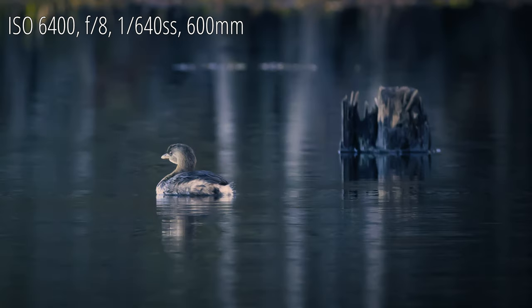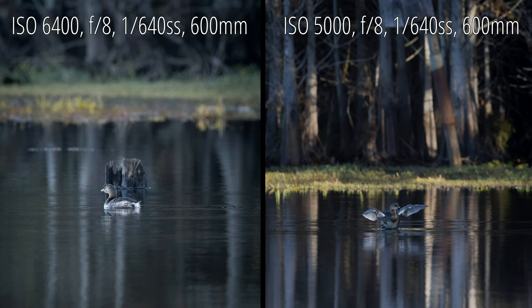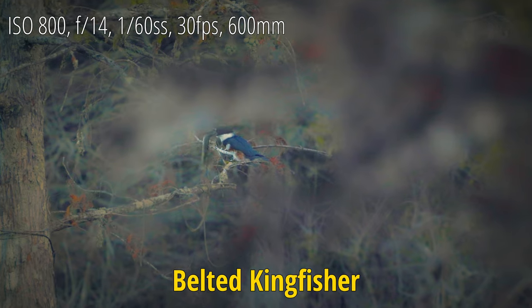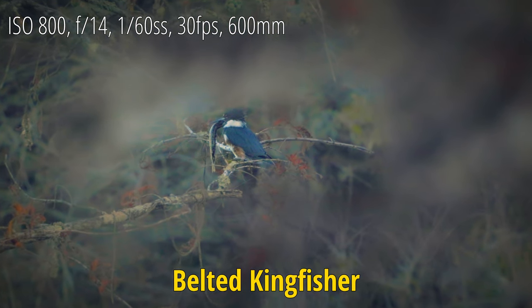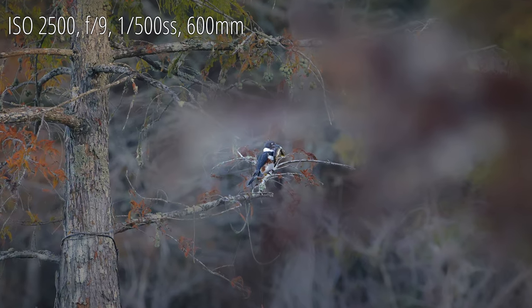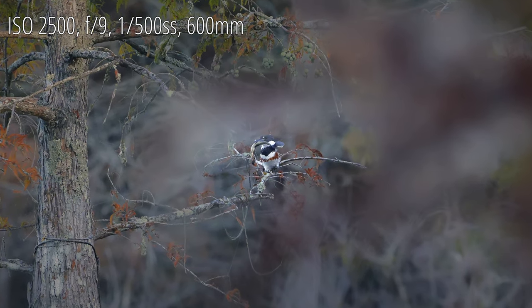I got all of this on the shady side of a tree line as the sun was rising, so there are several high ISO shots in here. Occasionally a shot of sunlight would break through the trees and give me all kinds of trouble with exposure. The birds were in the shadows and streaks of light were hitting the trees, and some of this was very difficult to expose.